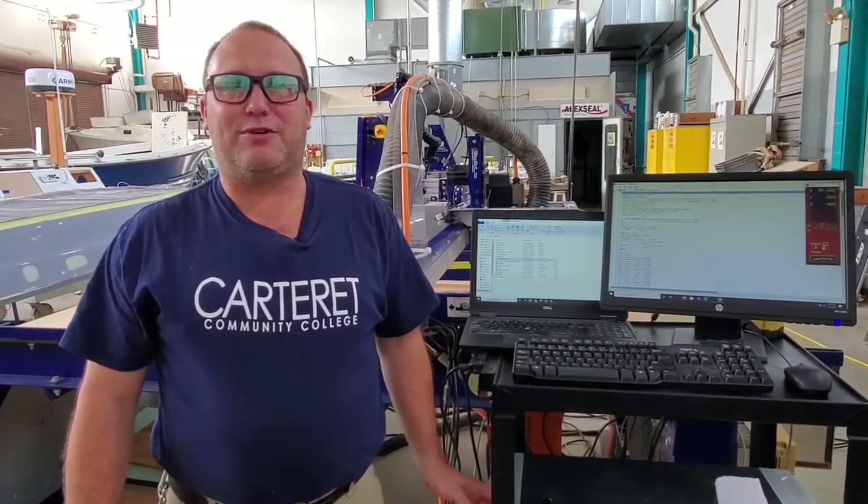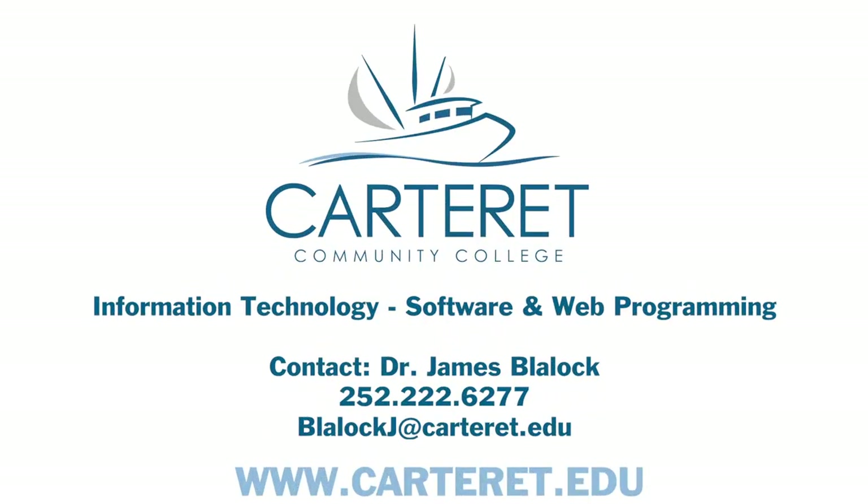So if you'd like more information, please don't hesitate to go to our website or to come and see us in person. You're always welcome to give us a call and also come find me, Dr. James Blalock.